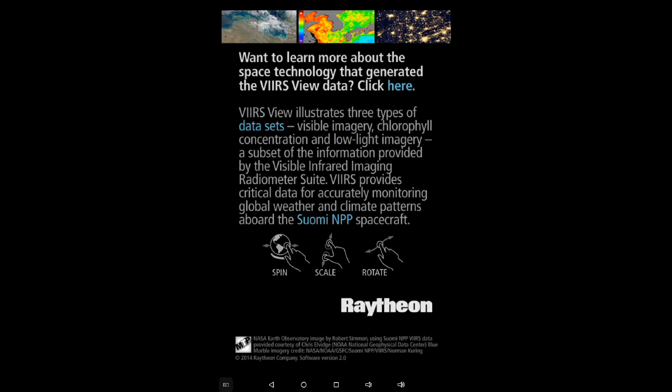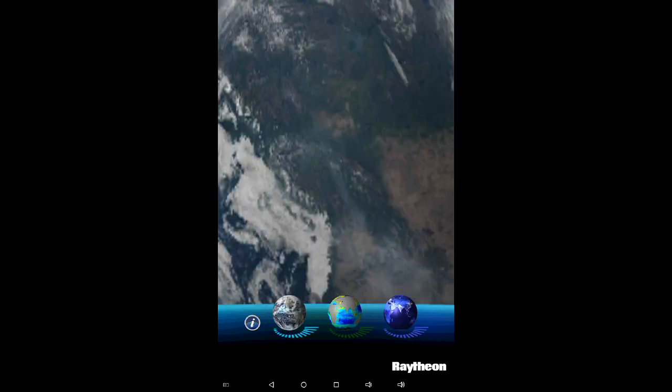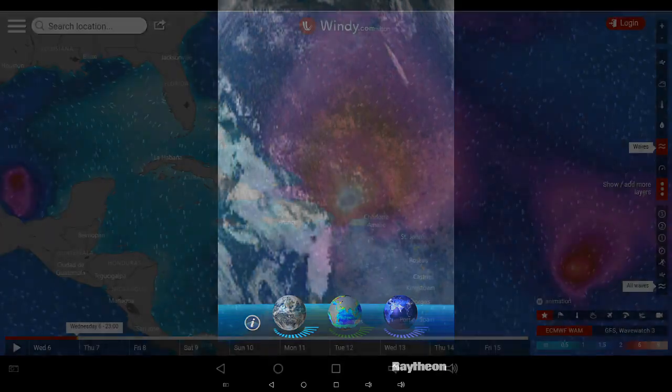I'd like to quickly show you another application I found while searching for VIIRS data. I came upon this Raytheon application on Google Play. You can take a look at the globe and adjust some very simplified controls — look at the night sky, vegetation, and different atmospheric conditions. Here we're looking at the province of British Columbia and the lights being emitted during the evening, updated in near real time with the latest satellite information. It doesn't allow us to zoom in close enough to do fire spotting or look at hot spots, but it may be valuable for looking at smoke or atmospheric conditions. It complements the Windy program — another tool in the toolbox.